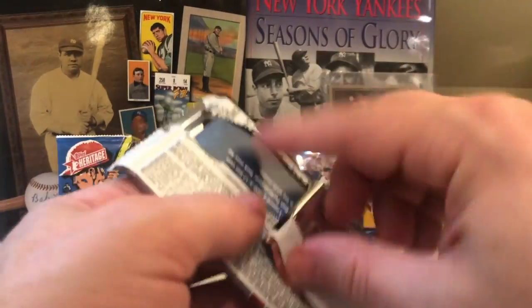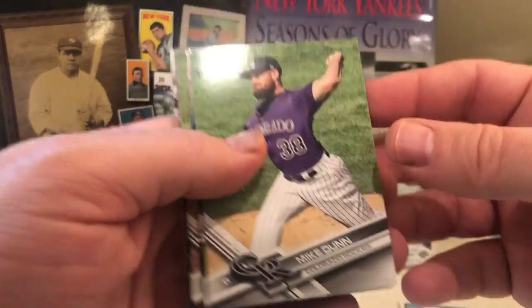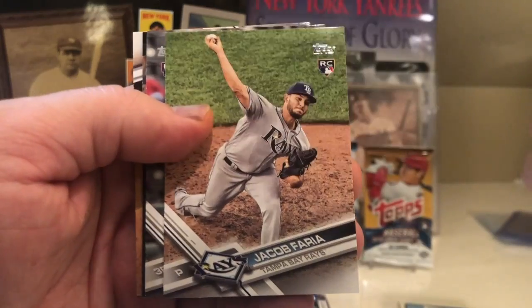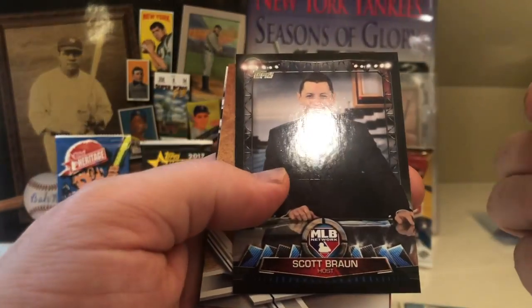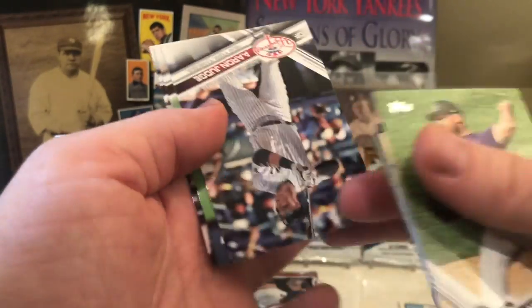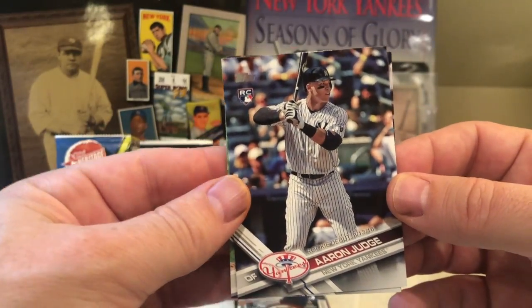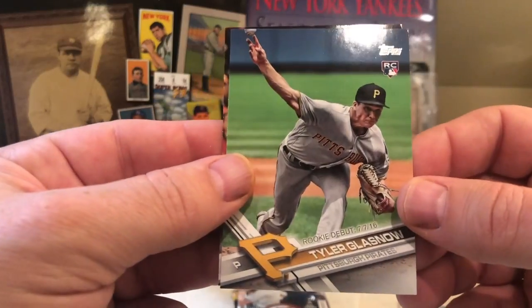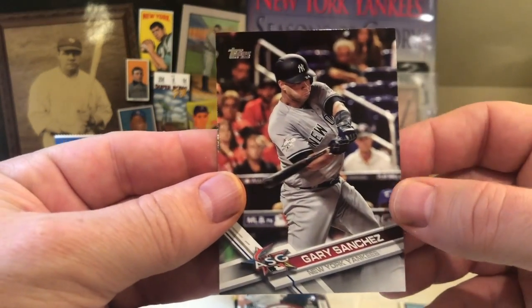2017 Update. We have Mike Dunn, A.J. Ellis, Charlie Morton, Jacob Faria, Drew Robinson, Scott Braun from the MLB Network, Miguel Sano — and very nice, an Aaron Judge rookie debut! Boom, there's a rookie explosion! And a Tyler Glasnow rookie debut. I'll take both of those. And a Gary Sanchez All-Star game card.